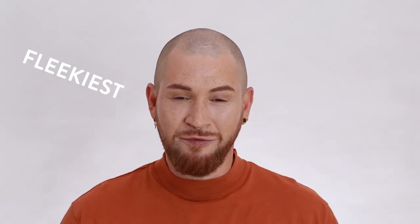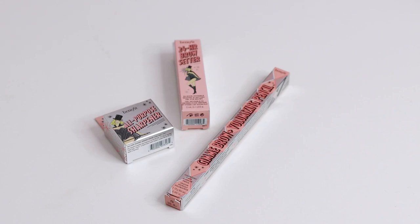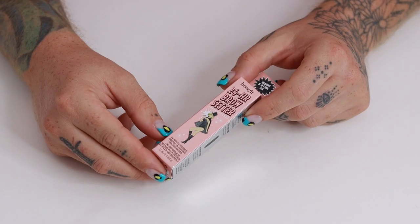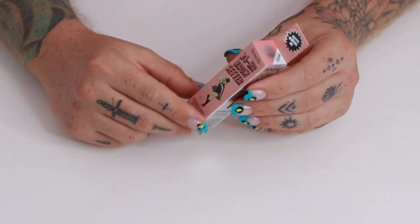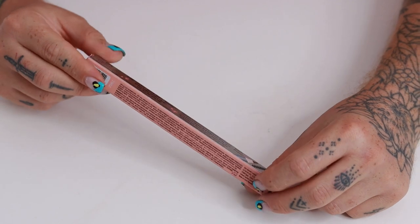First up, the latest PR drop is the Gimme Brow. Let's see how we can snatch these brows. Benefit is the brow queen — they always deliver the fleekiest on-fleek brows. The PR drop included three products: the 24-hour brow setter, a mini all-purpose sharpener, and the star of the show — the Gimme Brow volumizing pencil in shade 3.75, a warm medium brown.